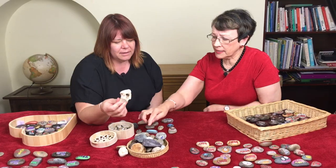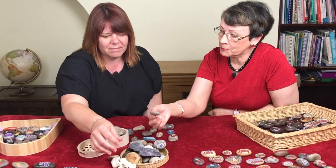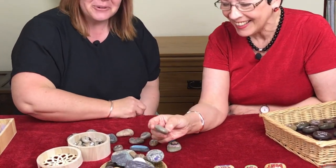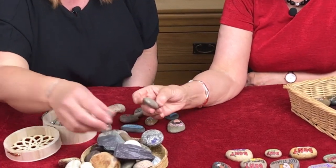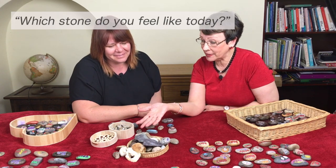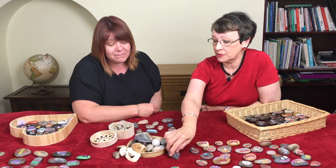They're interesting, aren't they? The different colours — you've got some sparkle on this one. Is that natural, Angie? Maybe not so natural. I quite enjoy adding a little bit here and there. So asking the client, which one do you feel like today? Would that be the kind of thing you might do?